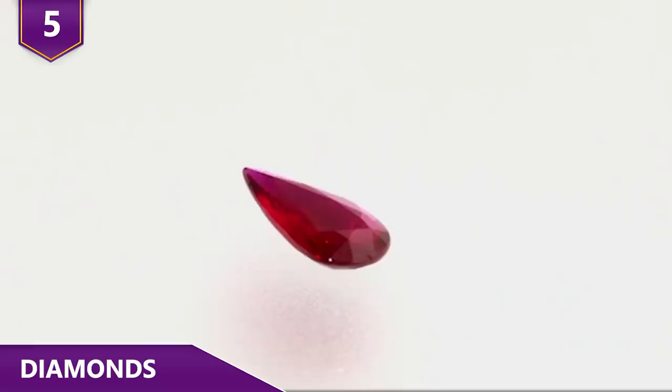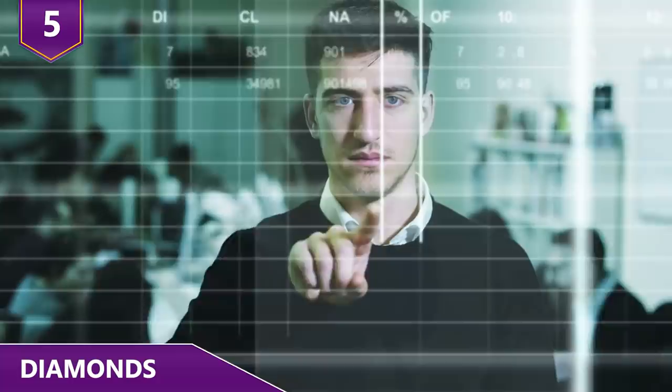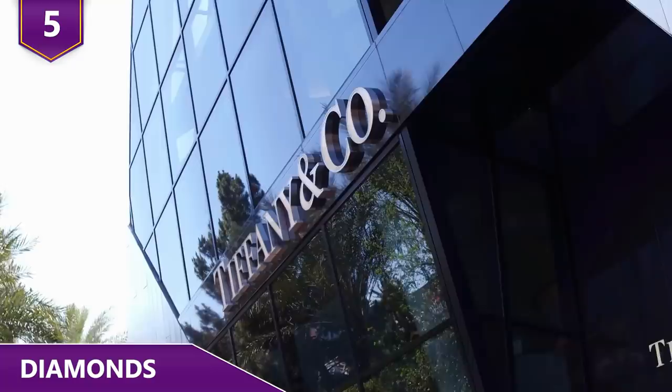Yet, thanks to aggressive ad campaigns since the 1930s, we still believe that diamonds are the jewel to beat. They're not even a sound investment thanks to fluctuating values. Shoppers in the market for a diamond should be prepared to pay anywhere from 50% to 200% more than the wholesale cost.